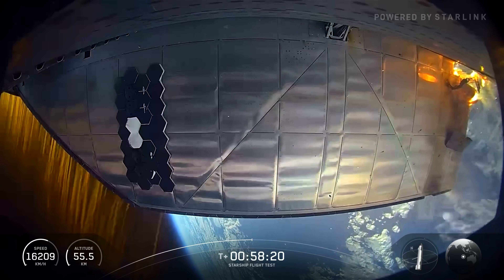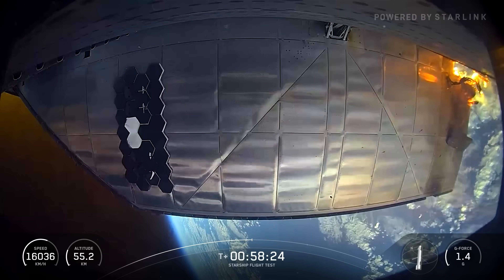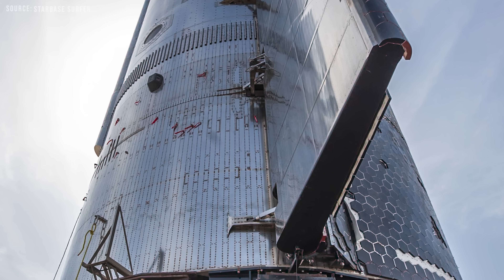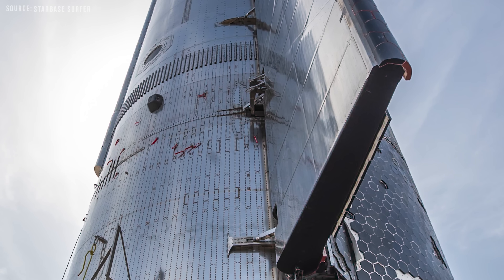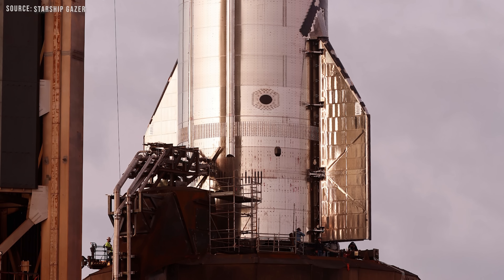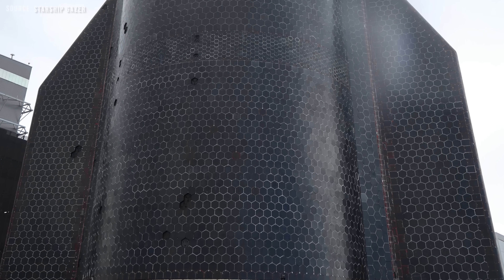Once again, it was the aft flaps that took the brunt of the damage, and honestly, they held together like superheroes. Going forward, there might be some design adjustments to help mitigate this — for example, the rear flaps could be angled slightly more leeward, or the inner surface could be tapered, similar to how it appeared after the melting subsided. It's also possible that minor tweaks to the heat shield alone could solve the problem.